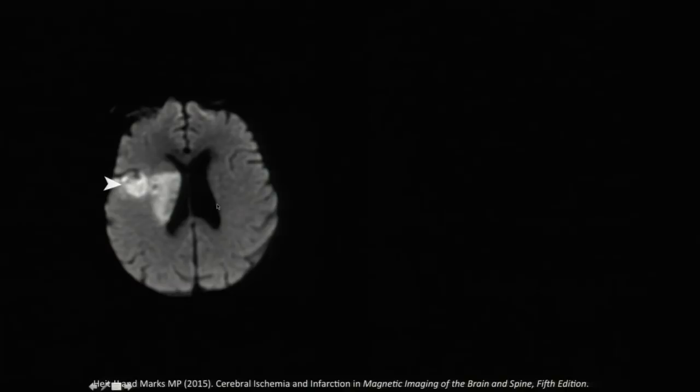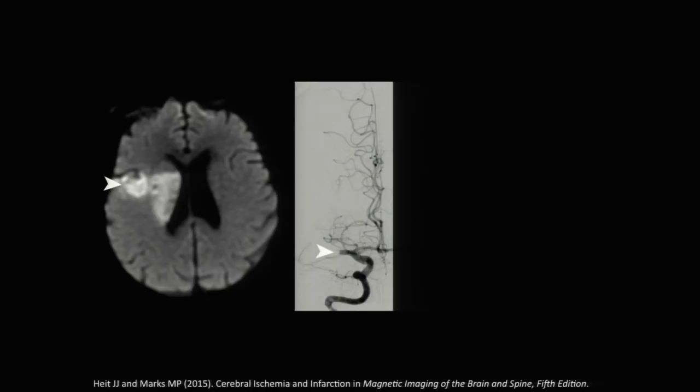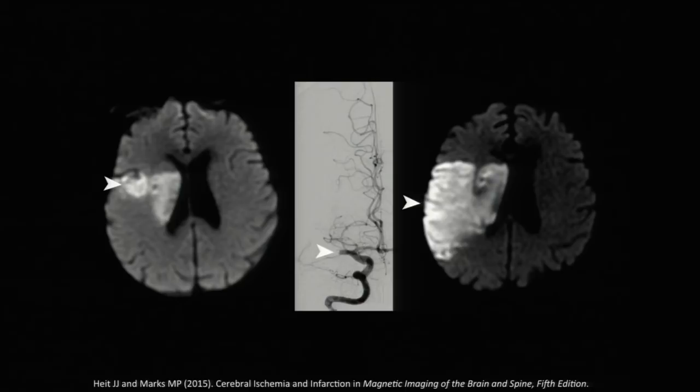A third patient had a slightly bigger core infarction on MRI, but still small relative to the brain. We attempted endovascular stroke therapy but could not get the blood vessel open despite everything we did. The consequence was that this patient went on to have a much larger stroke and a much worse clinical outcome. Those three examples illustrate why opening the blood vessel really does maximize the chance of a good recovery from a stroke.